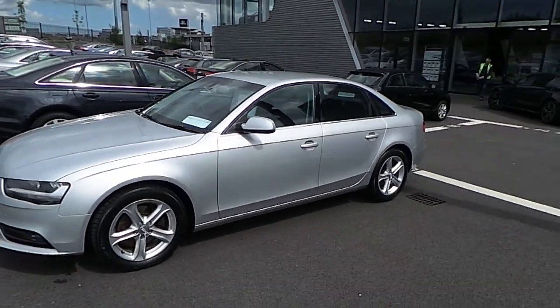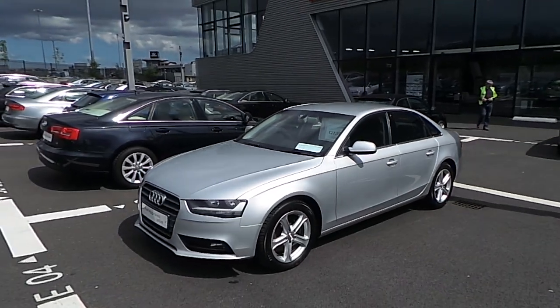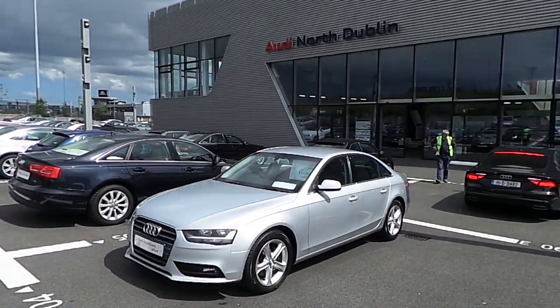This Audi A4 is available to view today at Audi North Dublin. If you have any questions, please do not hesitate to give us a call, or stop by to check out the car. Thank you very much for watching this video.